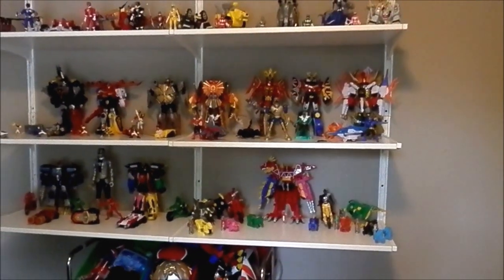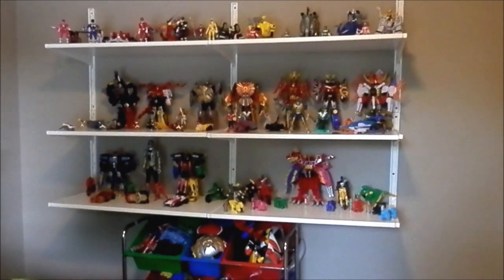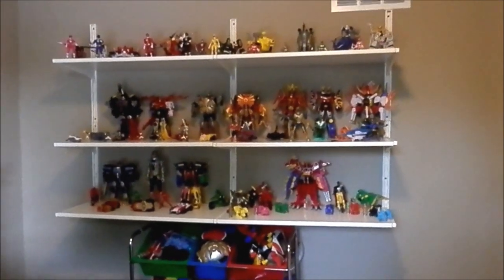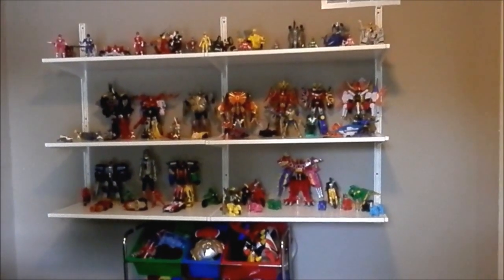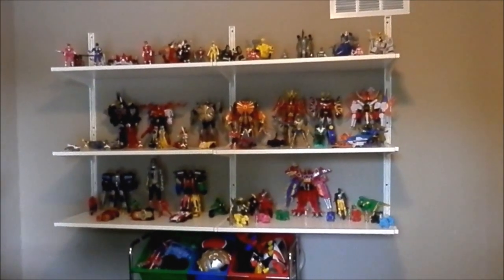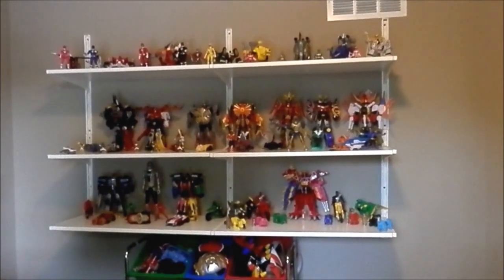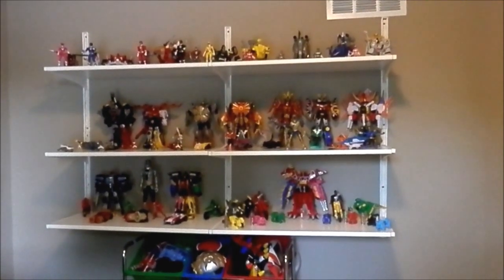I have a video about my Pounder collection and I really want to show you all my Pounder toys for the past few years. Let's get started.